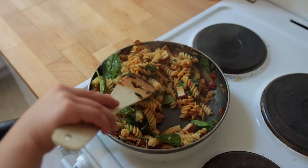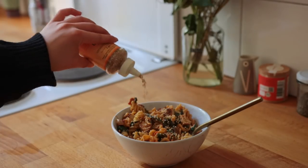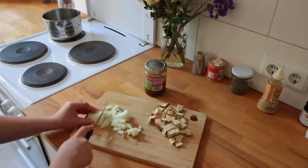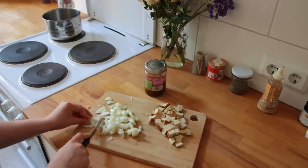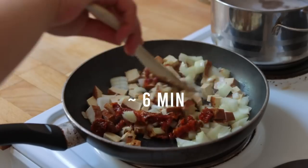For lunch I made some pasta using up random things I could find in my fridge. First I cut up an onion, some smoked tofu, and a few sun-dried tomatoes. Then using the oil from the tomatoes, I pan-fried everything for about six minutes.